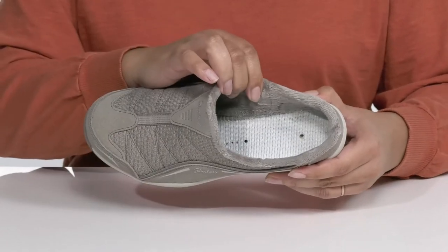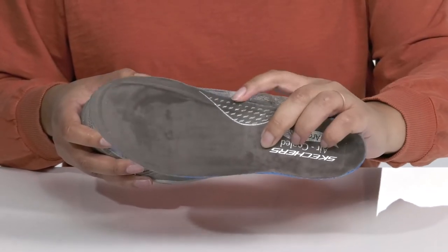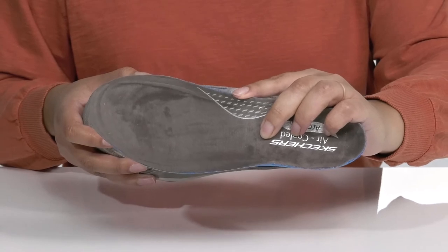Inside there is a soft faux fur lining with a removable air-cooled arch-fit footbed that is cushioned for comfort with arch support, giving you maximum comfort throughout the day.